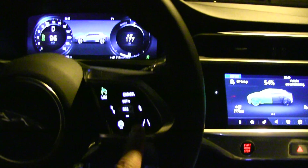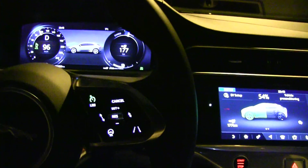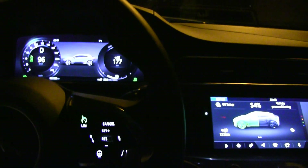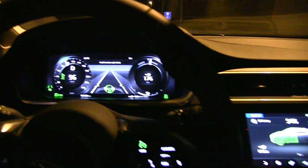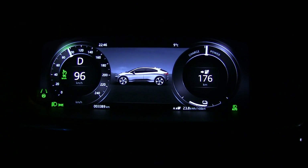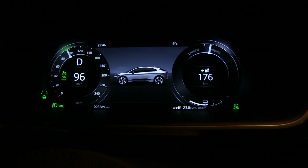What you have to do is press this button here. It has to detect enough. Now it's enabled. You can see we have green there — the lane icon and the steering wheel icon.